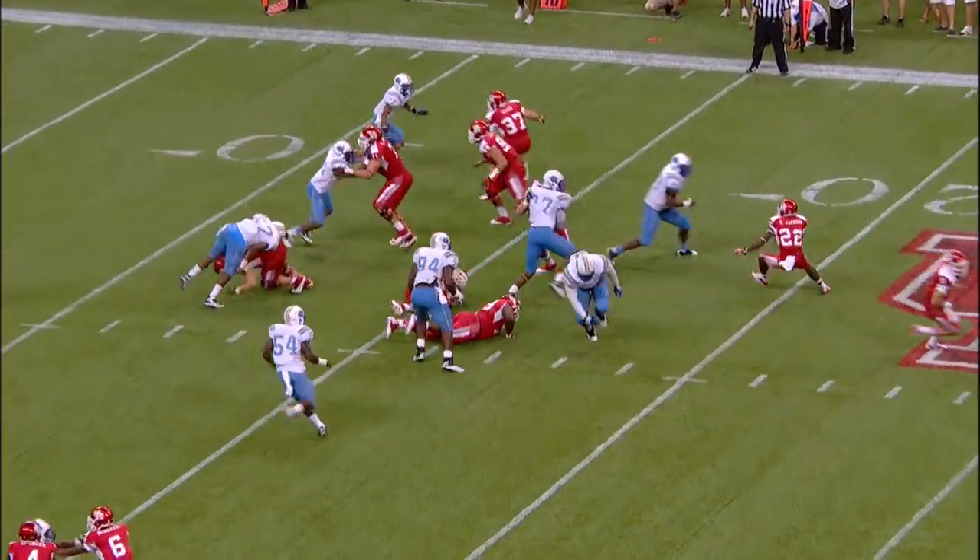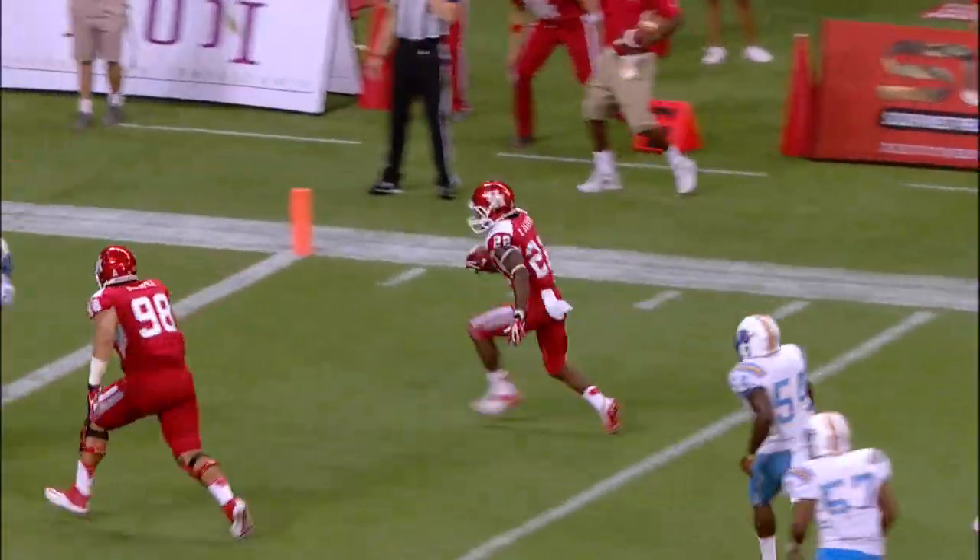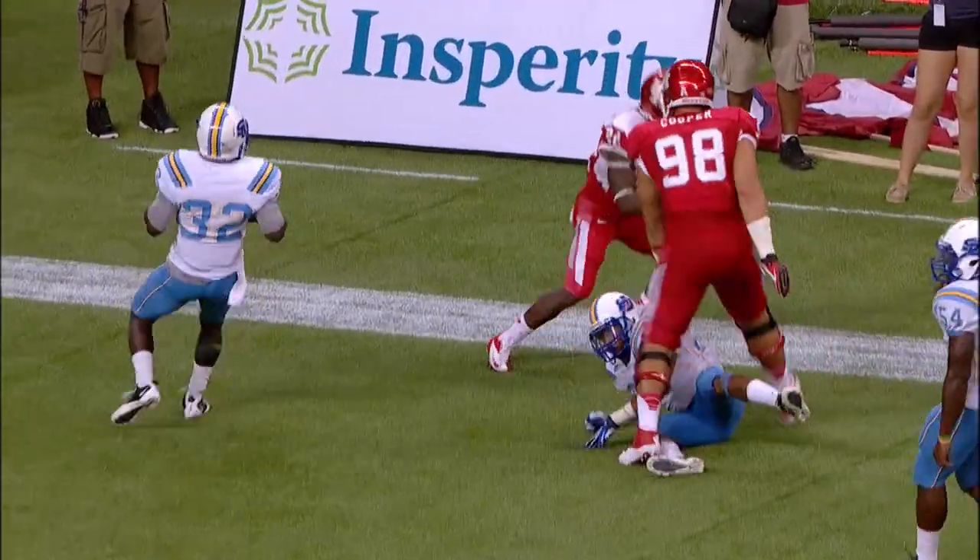Greenberry, O'Korn hands the ball, Ryan Jackson on the right side, makes one man miss, 10, five, touchdown Cougars. Wow.